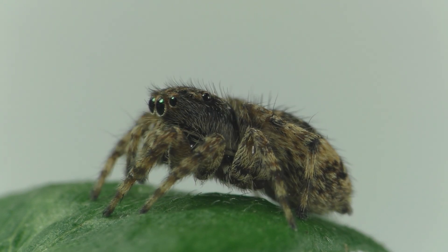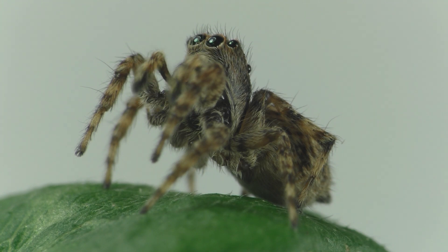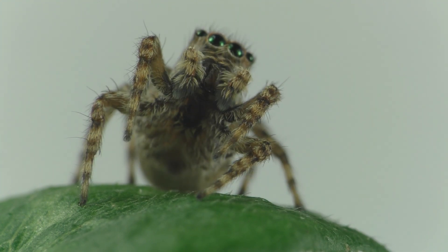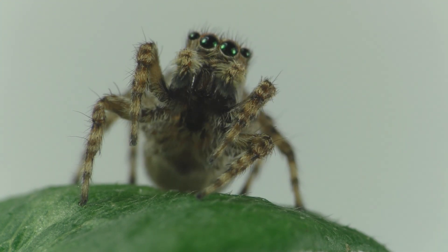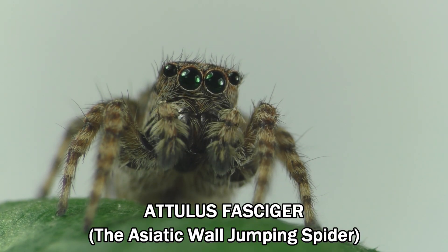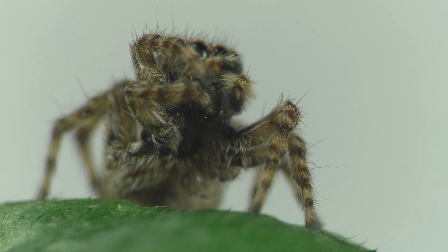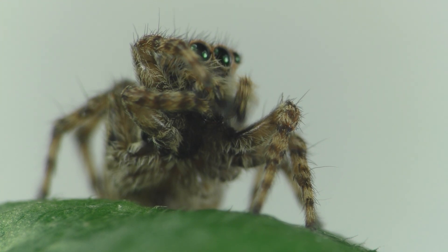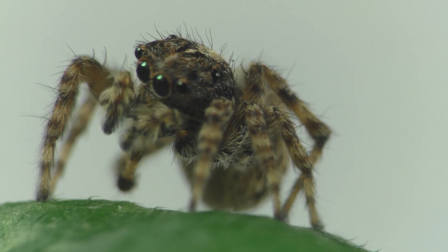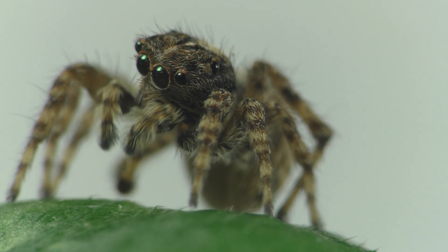For a long time it was believed that jumping spiders relied primarily on their eyes to gather information about the world around them. But it's been recently discovered that these spiders also have excellent hearing as well. In fact, they can hear someone clapping their hands from 10 to 15 feet away, and they're able to do this by using tiny hairs on their legs to pick up vibrations from their surroundings. Scientists have also discovered that these hairs are most sensitive to a specific range of frequencies produced by the wing beats of parasitic wasps that are known to target jumping spiders in particular. So these hairs seem to be used for detecting the presence of predators as well as prey, but there's still so much that we don't know.